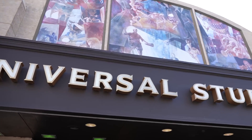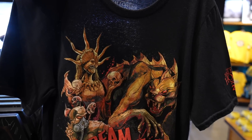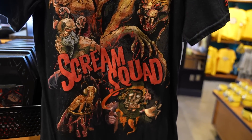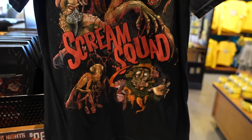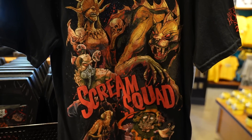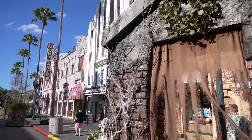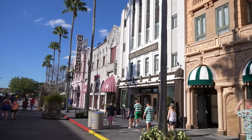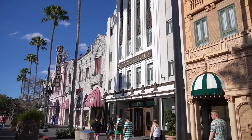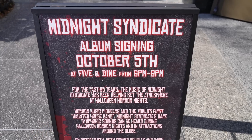Now that we are inside, our first stop is going to be the Universal Studios store. There it is — Scream Squad shirt. I love it. Amazing. I'm so glad they made a shirt that says Scream Squad. Also, we're going to go into the 5 and dime because Midnight Syndicate is signing their album here.